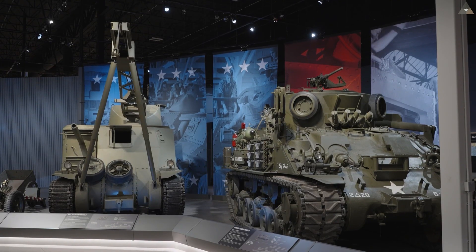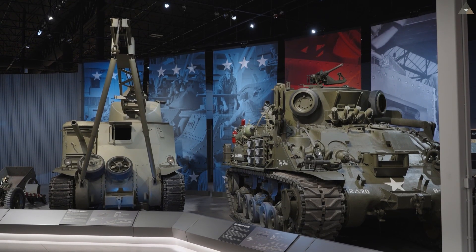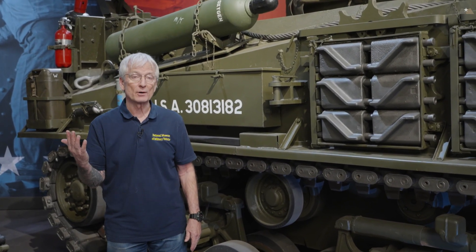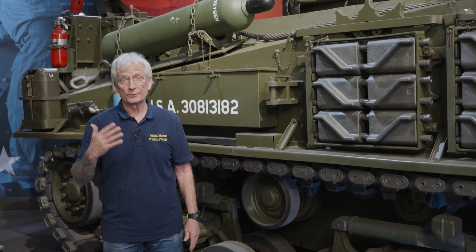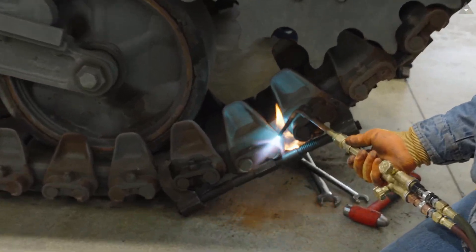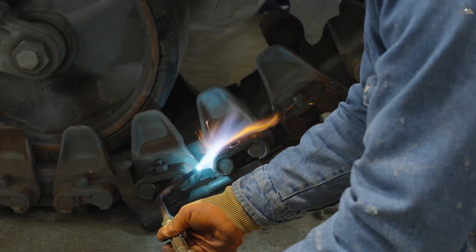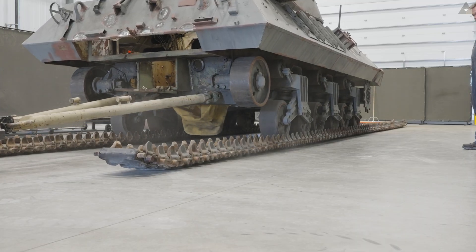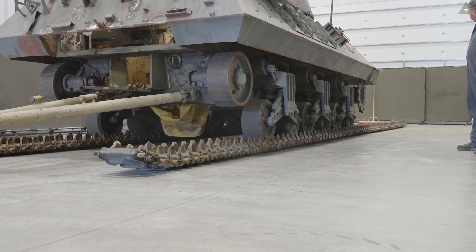That concludes our presentation. All of you are invited to come see in person our rare M32A1B3 and our equally rare M31 tank recovery vehicles. For those who can't come in person, we will continue to share as much as we can about the 500 vehicles in our collection with future YouTube videos. For those particularly interested in the oxy-acetylene torch system, we show it in action in the video already on our channel covering episode 2 of the restoration of our M36 tank destroyer.